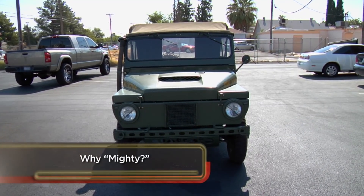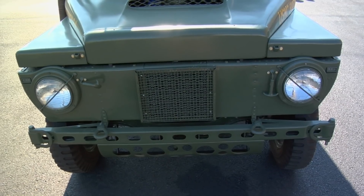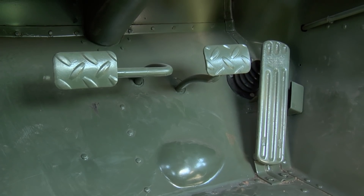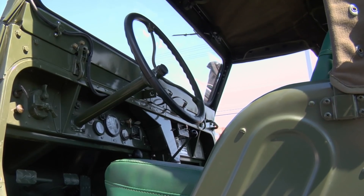It looks in great shape. What kind of condition was it in when you bought it? It was pretty rough. It took quite a bit to put it back together. The motor was completely rebuilt — new cranks, new valves, new pistons. It was completely stripped and gone through from the ground up. Every piece in it has been replaced.